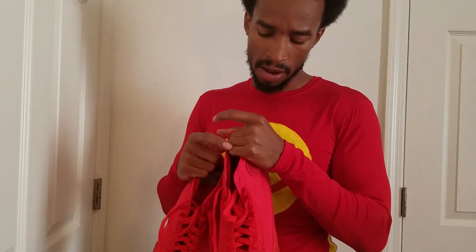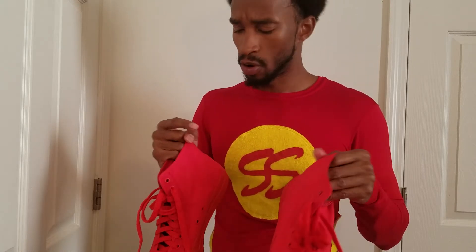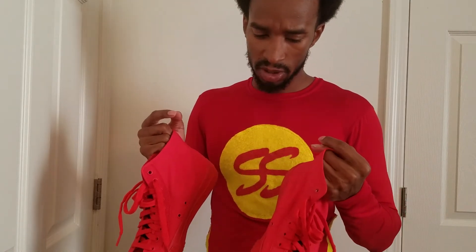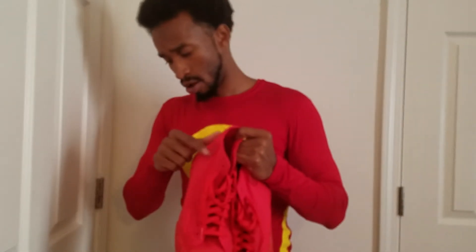One thing I do like about these though — if I'm not mistaken I don't have any Chucks here right now — but if I'm not mistaken the Chucks symbol is on the inside. Correct me if I'm wrong, but the Chucks symbol is on the inside and I like that the PF Flyer symbol is on the outside.